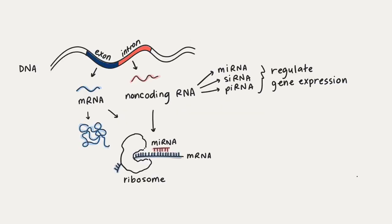At one point, people believed that introns, the non-coding part of our DNA, were just junk DNA. We thought they had no purpose. We know now that this is far from the truth.